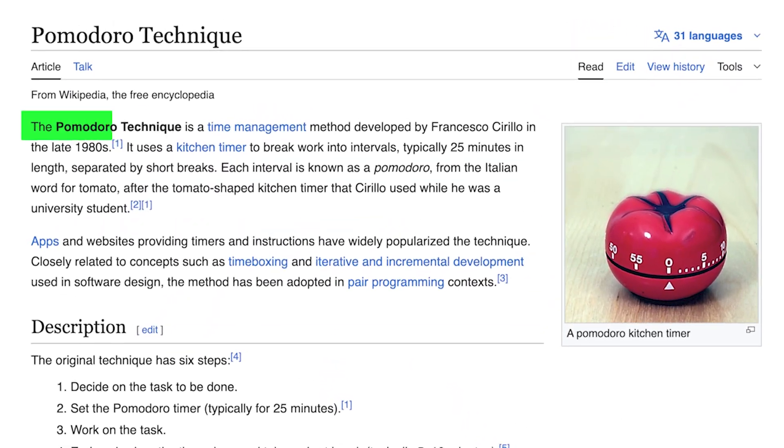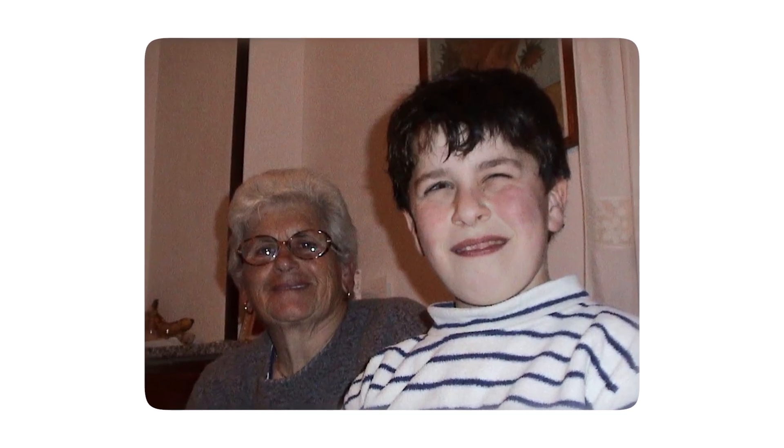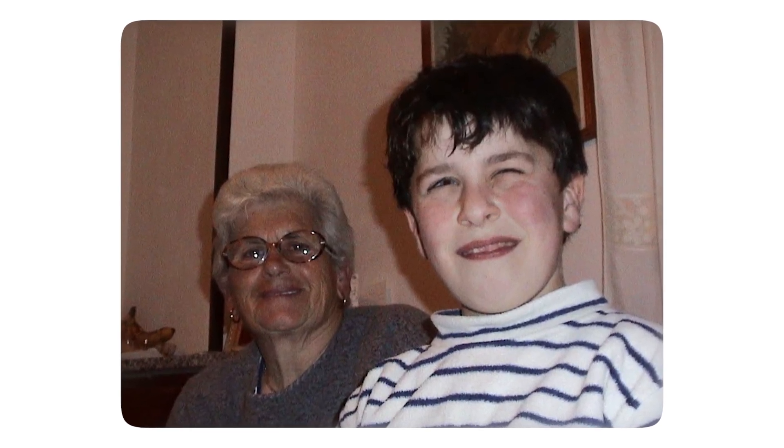This was actually created by someone called Francesco Cirillo, and he called it a Pomodoro timer because it is like a traditional tomato-shaped kitchen timer. I always knew the word Pomodoro when I was younger because my Italian grandmother used to call me that — maybe because I looked a little bit rotund. I don't know.